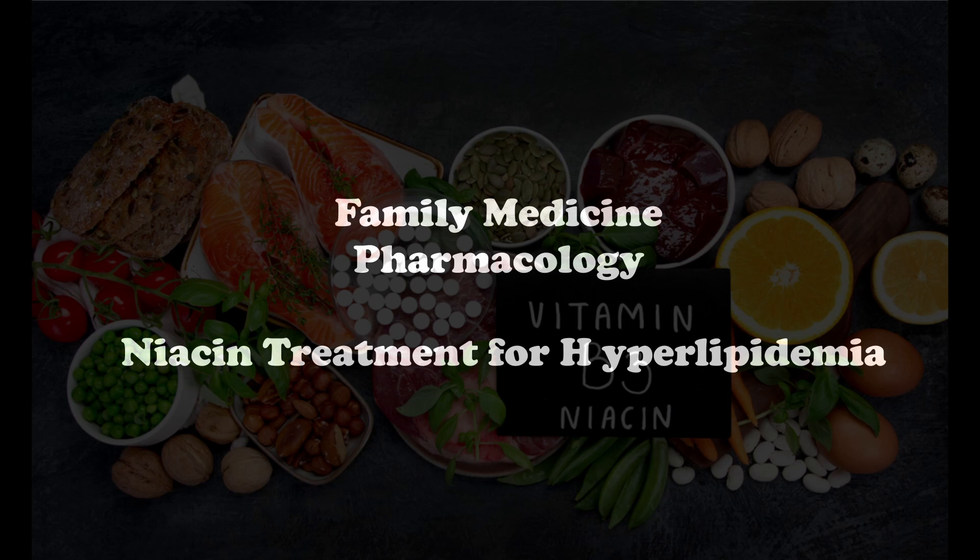If the patients still have flushing and pruritus even after taking aspirin, these symptoms tend to usually improve after 2 to 4 weeks of therapy.